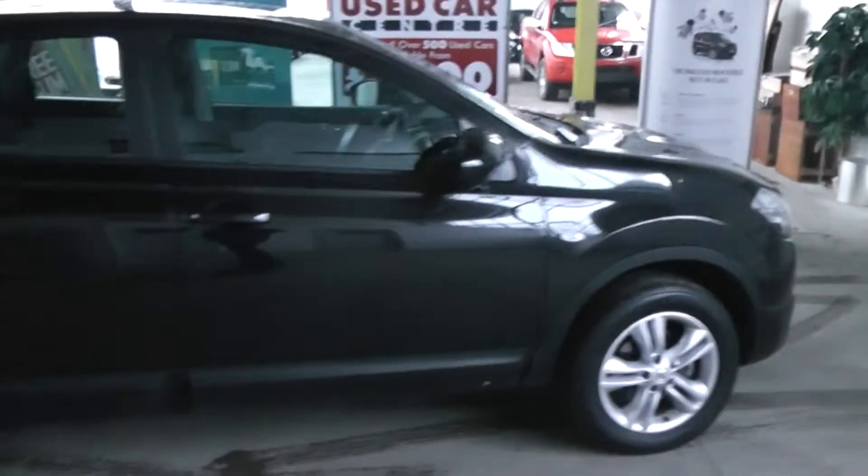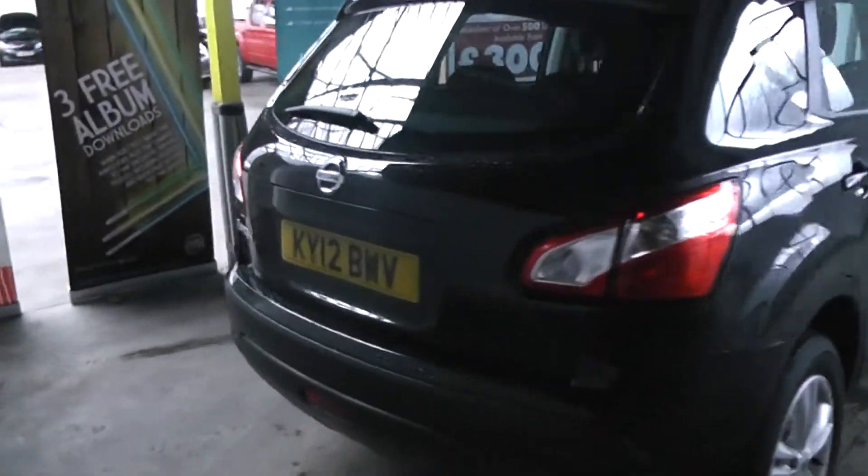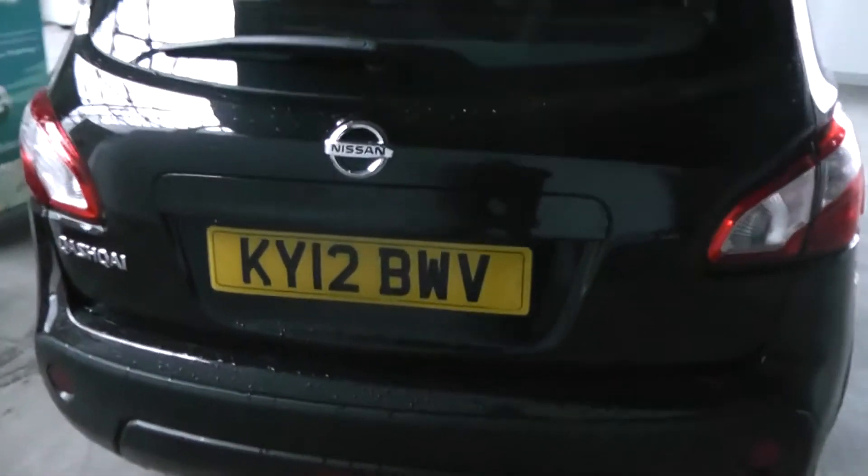If we take a look now around the Qashqai, it's a fantastic looking car. Starting with the rear end, you'll notice the car is registered on a 2012 plate. It also includes a reverse camera, as you can see there.